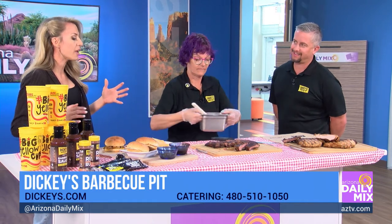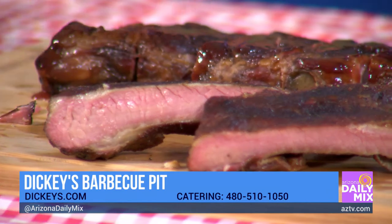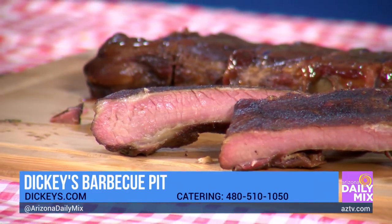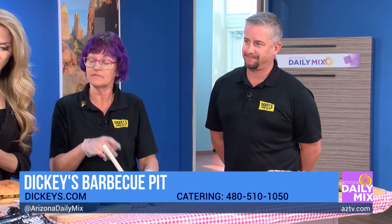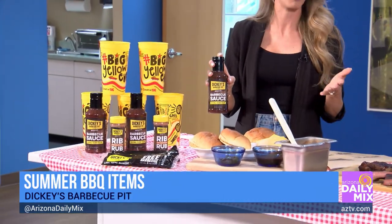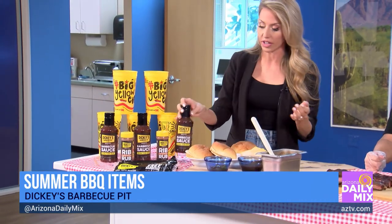How many locations do you have here in the Valley? There are about 20 in the Valley, spread out across the state. The sauce you just put on there — it's our signature sweet sauce. We have our original sweet and then a spicy that we make. You can also buy these and take them home if you're going to make Dad barbecue — you can make Dickey's signature ribs at home.